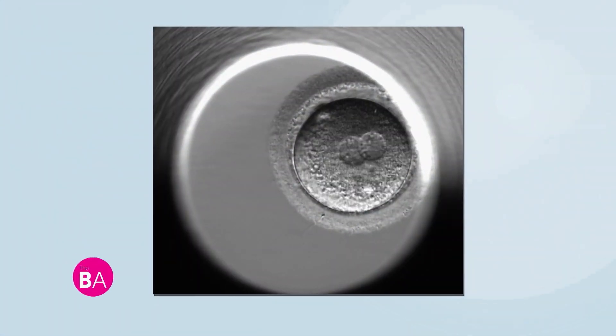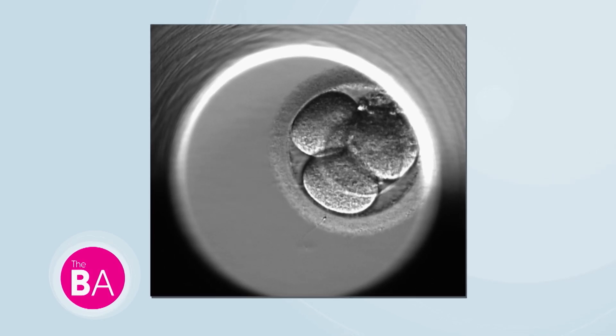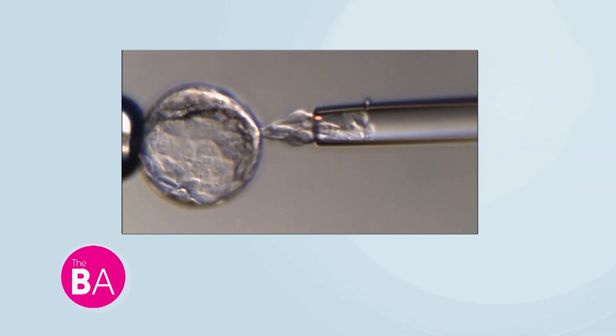What we do at Genomic Prediction is offer a service that increases the success rate. We also offer the ability to reduce risk of miscarriage, which is a very traumatic thing to go through. The overall process really starts by the patient going through stimulation to produce eggs. Those eggs are fertilized in the embryology laboratory, grown for five to six days, and then some of the cells are removed and sent to a genetic testing lab — and that's where Genomic Prediction fits in.